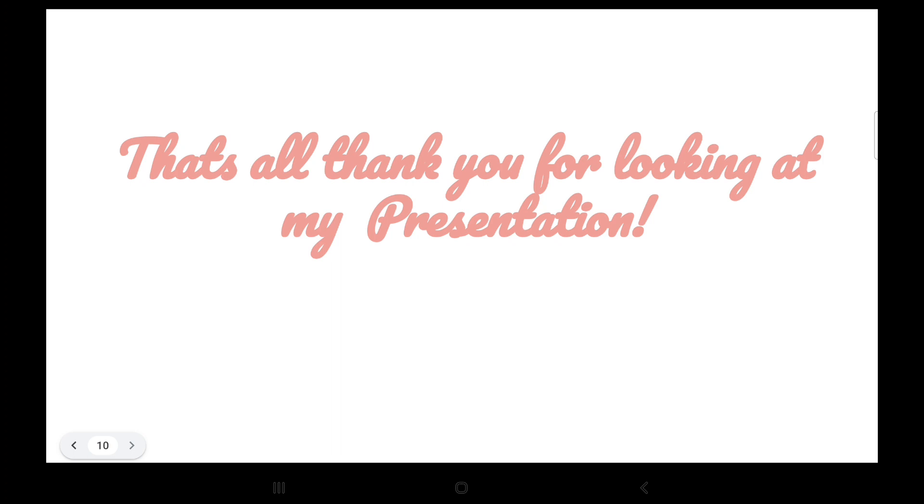Anyway, like, subscribe, and turn on post notifications so you can get notified every time I post a video. That's all — thank you for looking at my presentation and I'll see you next time, bye!